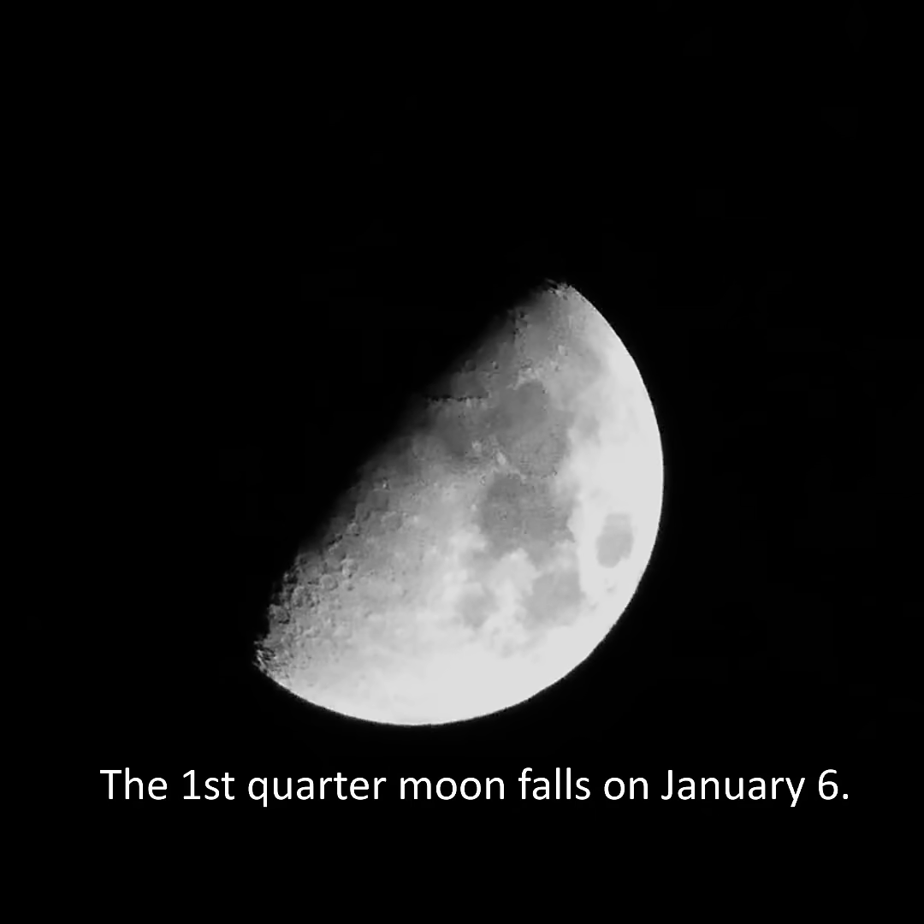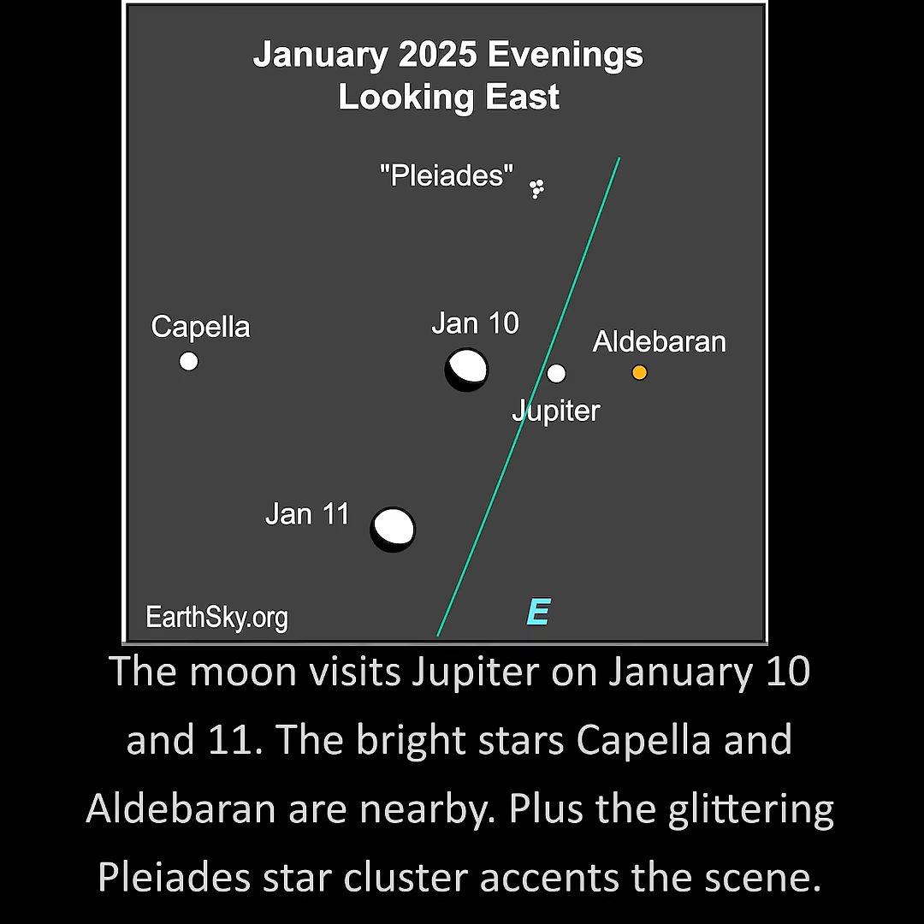The first quarter moon falls on January 6th. The moon visits Jupiter on January 10th and 11th. The bright stars Capella and Aldebaran are nearby, plus the glittering Pleiades star cluster accents the scene.